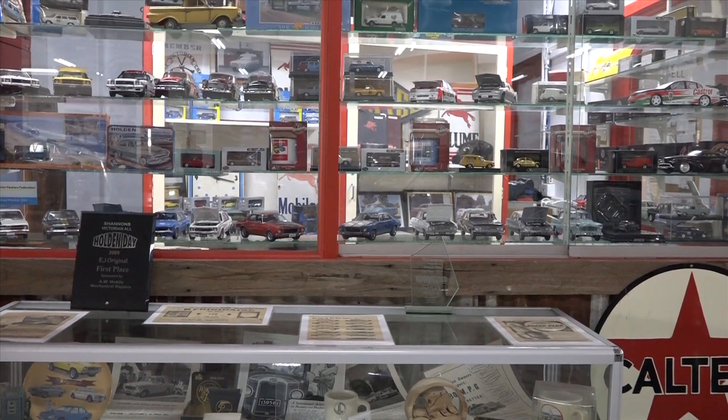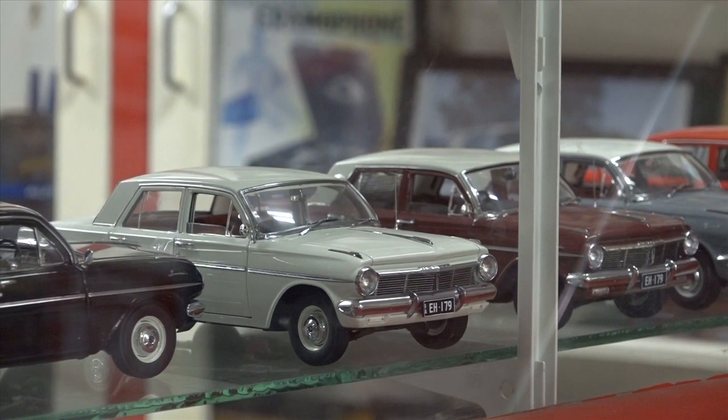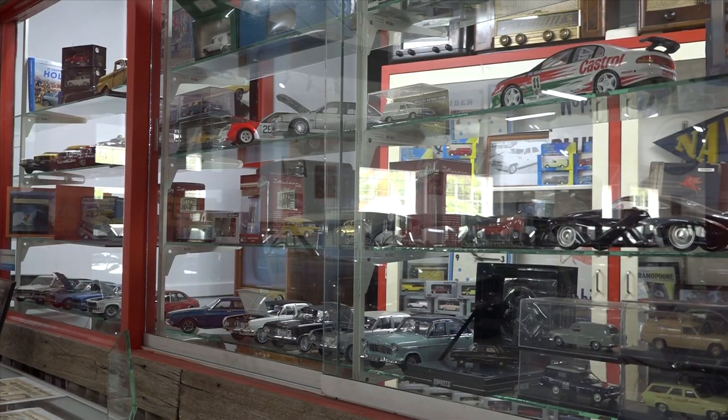I'm as proud as could be to represent Holden here today and just have our museum representing everything. I would welcome anybody and everybody to come and have a look at what we've got here — it will really do the Holden in you proud. Come and have a look and see what we're doing.